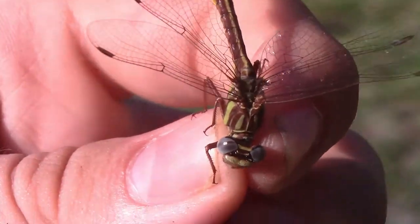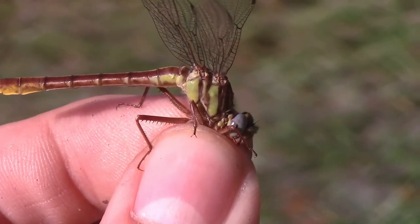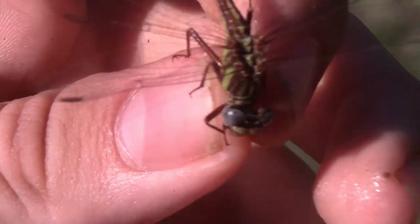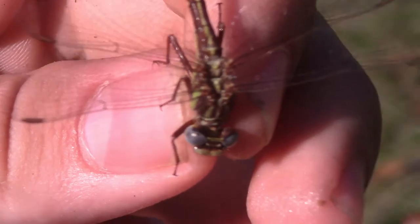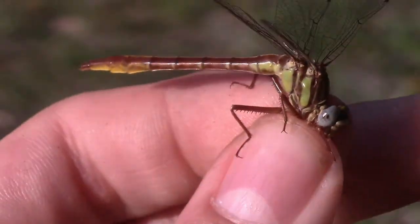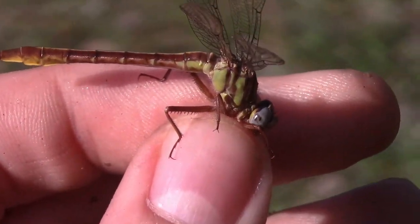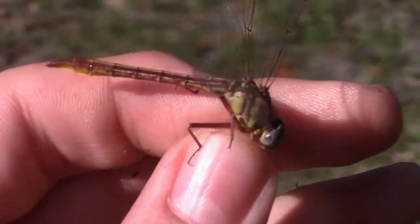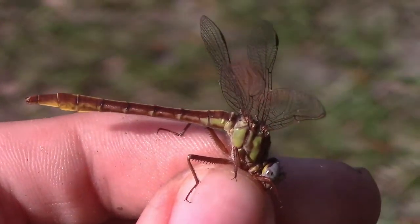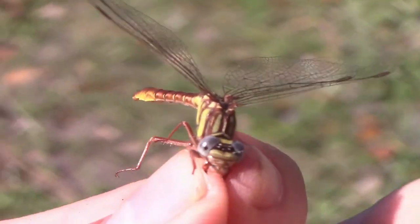Sandhill clubtails are active for a very short time during the year — only from February to May — so there's a very short window. I'm taking advantage of it right now, and hopefully we can find a bunch more, even a male, so I can show you the ways to tell the difference between this species and the expected species in South Florida: the cypress clubtail.